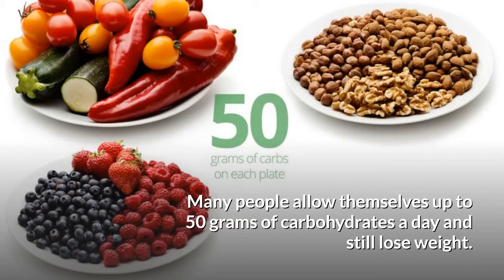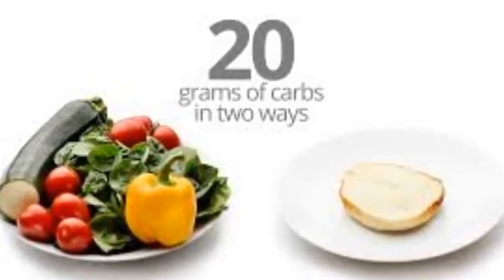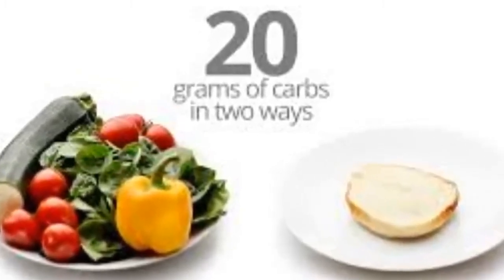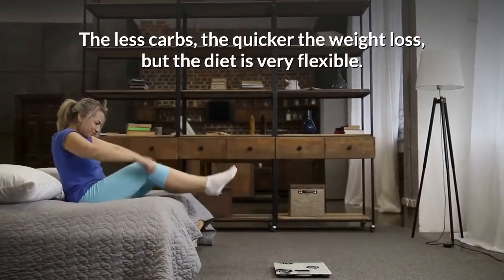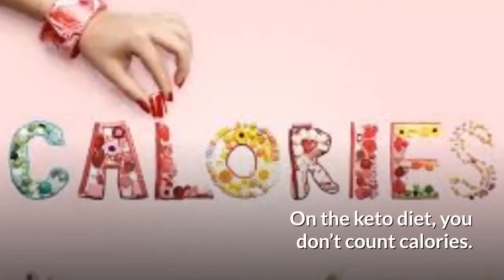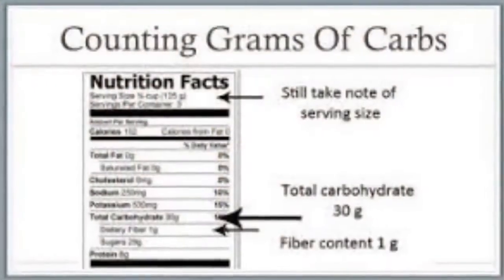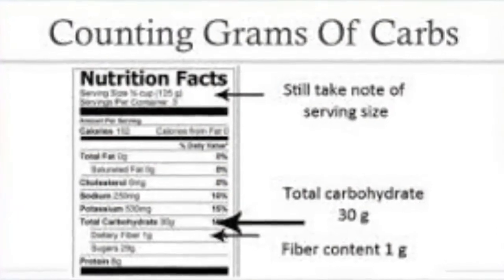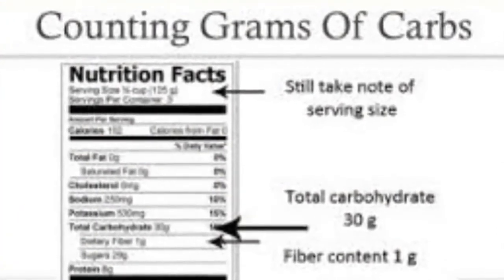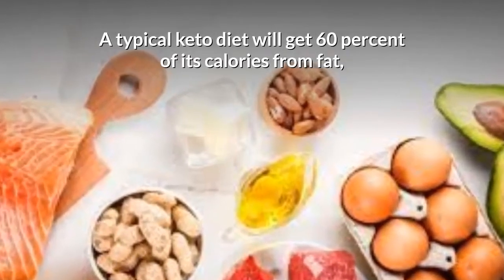On a stricter regimen, the carb intake can be between 15 and 20 grams daily. The less carbs, the quicker the weight loss, but the diet is very flexible. On the keto diet, you don't count calories — you count carbohydrates and adjust the intake of carbs versus fat and protein.